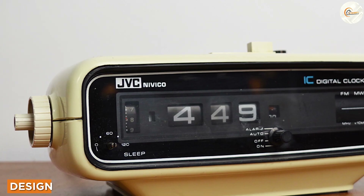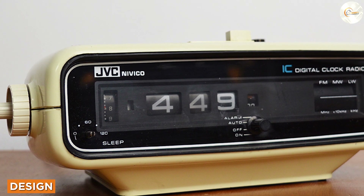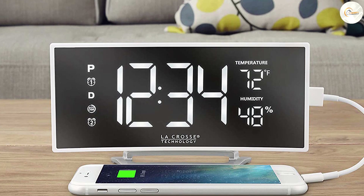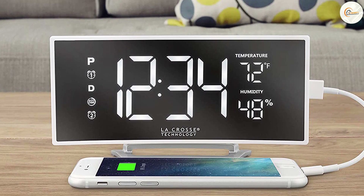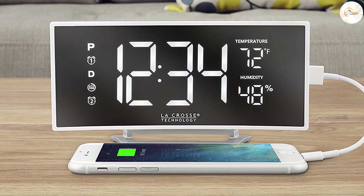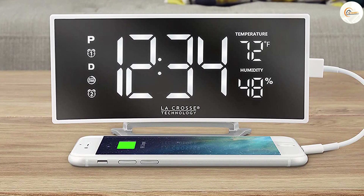Design. Clock radios tend to be larger and more complex in design with more buttons and features. Alarm clocks are usually more compact and simpler in design with fewer buttons and settings. Depending on your personal style and the decor of your bedroom, you may prefer one design over the other.